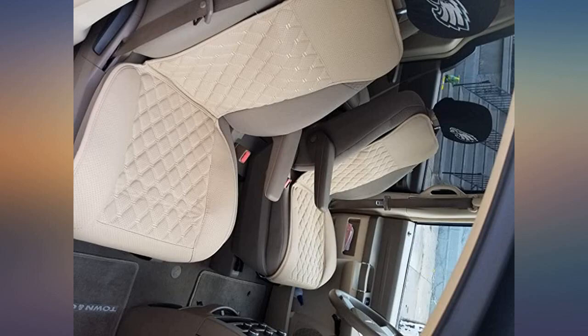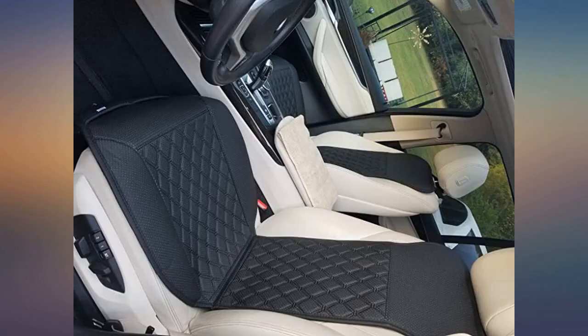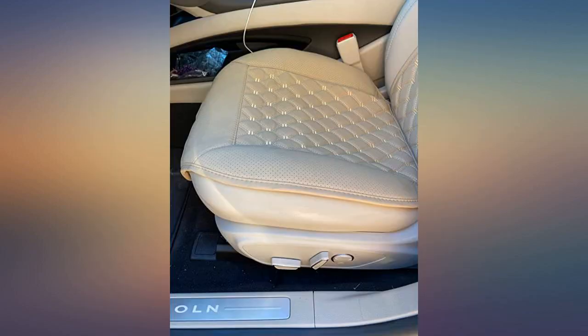Great quality seat covers. I'm pretty happy with this purchase. They look great in the vehicle and I'm pretty confident they'll protect the seat from stains or damage from daily use.